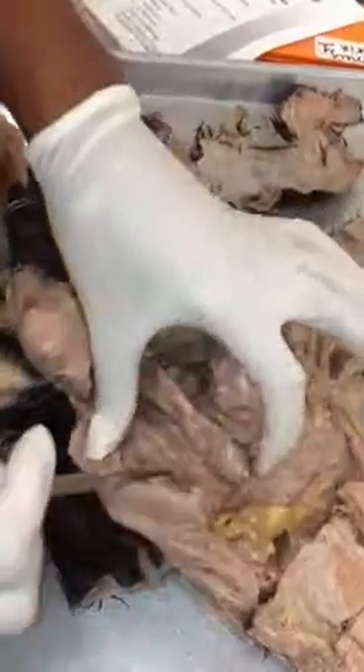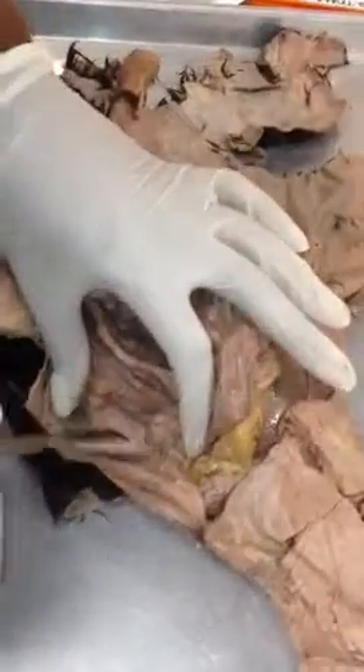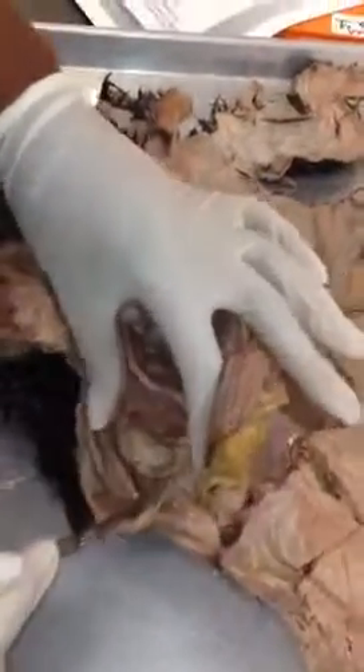The renal hilum is right here. The renal cortex is the lighter part of the kidney. The renal medulla is the darker part of the kidney.